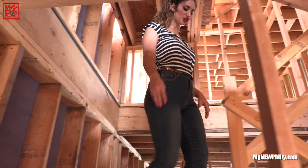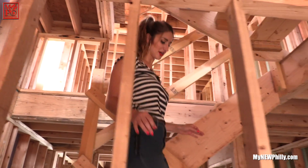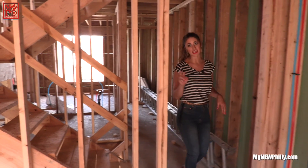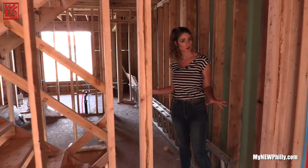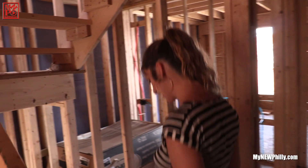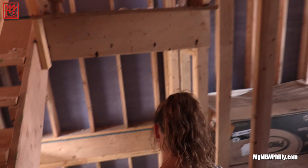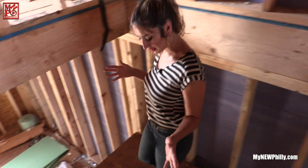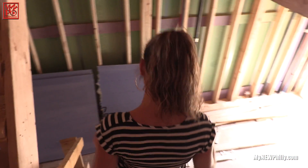The third floor has the master bathroom and the master bedroom. This is the second level and it has two full-size bedrooms and a full bathroom that's en suite. As we go down you'll see that there is the kitchen on the right and the living room on the left. It's rough plumbing at this point because we're still in stick frame construction phase, but I'll show you where everything is.